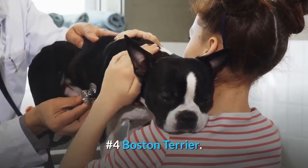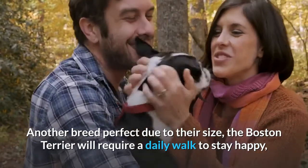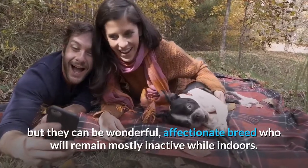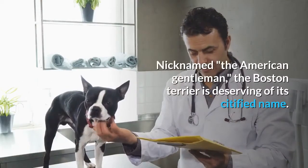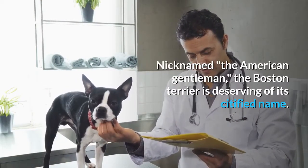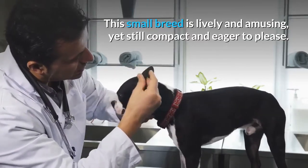Number 4: Boston Terrier. Another breed perfect due to their size, the Boston Terrier will require a daily walk to stay happy, but they can be a wonderful, affectionate breed who will remain mostly inactive while indoors. Nicknamed the American Gentleman, this small breed is lively and amusing, yet still compact and eager to please.